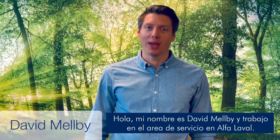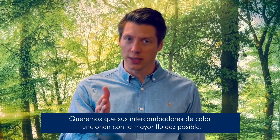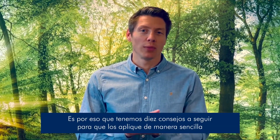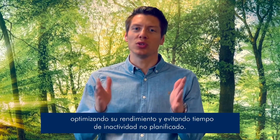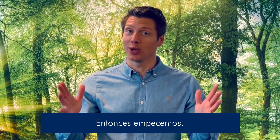Hi, my name is David Melby and I work with service here at Alfa Laval. We want your plate heat exchangers to run as smoothly as ever possible. That's why we have come up with 10 top tips to make it easy for you to follow, so that you can optimize your performance and avoid unplanned downtime. So let's get started.